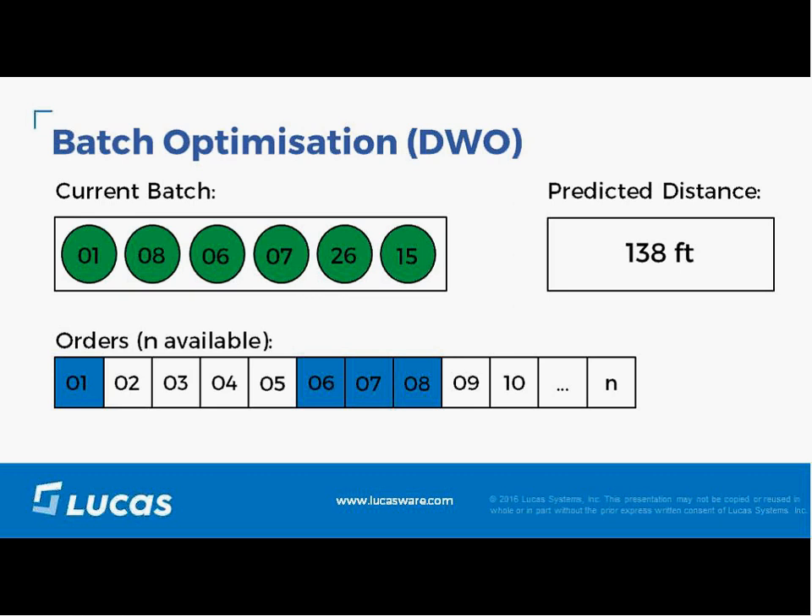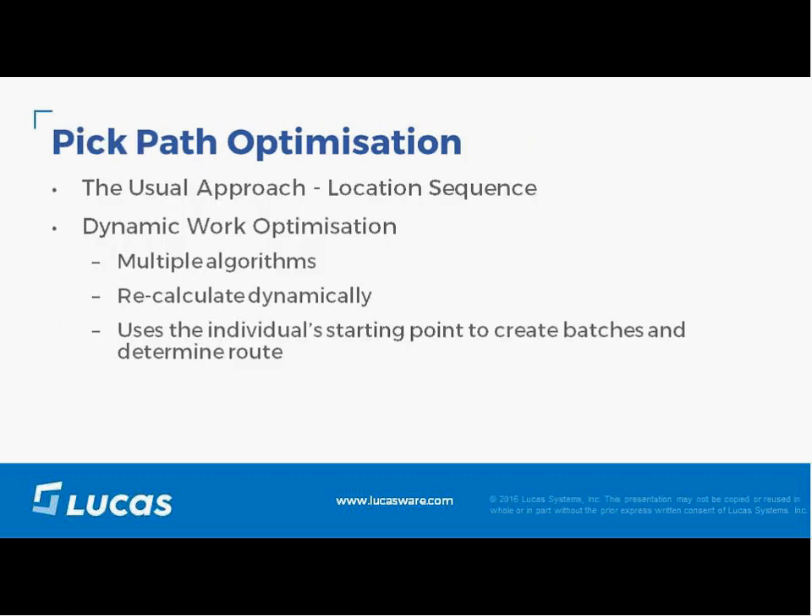The important part of the dynamicness here is that these calculations run in sub-second time. They run on whatever orders are in the system at the time and whatever orders have been permitted to be added to batches based on rules. In an e-commerce world where orders are coming in all day long, it takes new orders into account in real time.